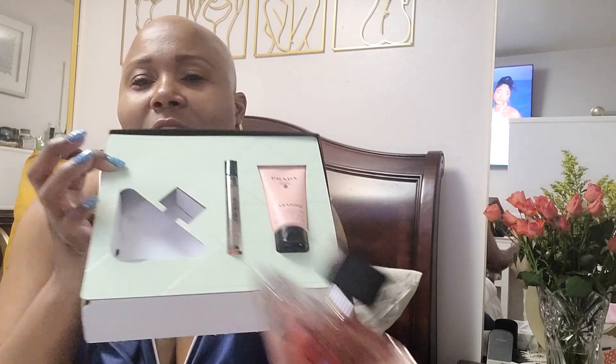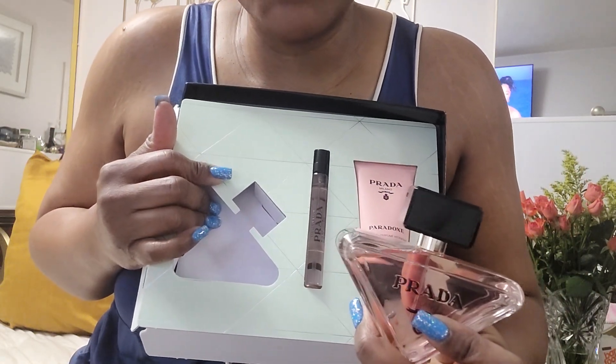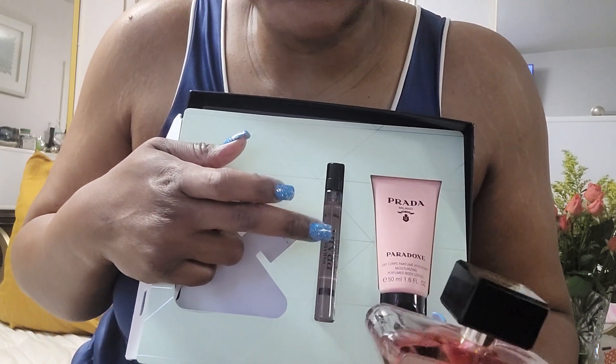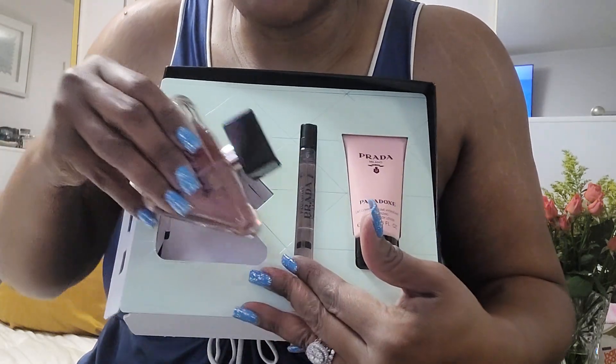My husband gave me Prada perfume — he passed it to me from downstairs. This is the Prada Paradox set with the lotion and a sample size. I love the sample sizes because I take these on trips — when I go on vacation I don't want to bring the full bottle in case something happens to my luggage. These little ones give you a lot of spray and they last long. My husband got me this.